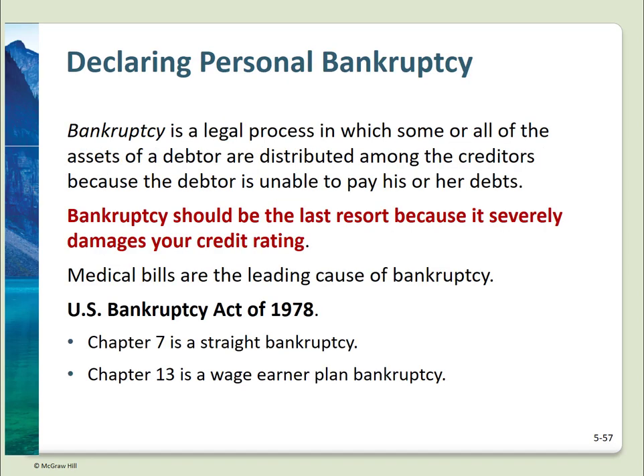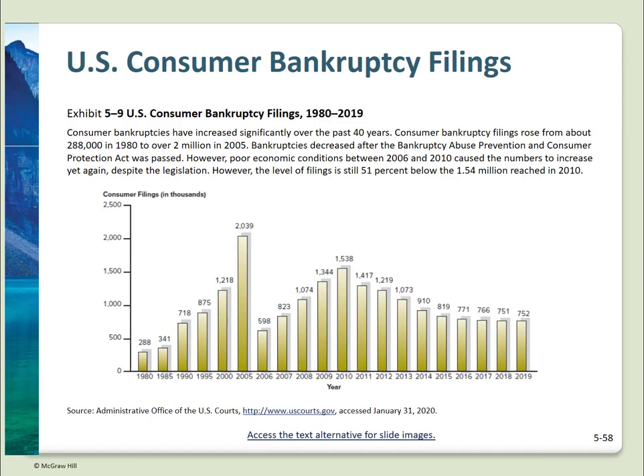What if you don't get your debts under control? Bankruptcy may be the only option, and it's a serious one — remember, it stays on your credit report for 10 years. This could affect your ability to get credit again, buy a car or home, or even get a job. There are two chapters to the Personal Bankruptcy Act: Chapter 7 is straight bankruptcy, and Chapter 13 is called wage earner. Bankruptcies peaked in the United States in 2005, dropped dramatically, then climbed again in 2010, but have been declining since.